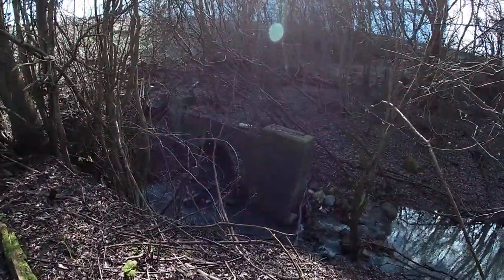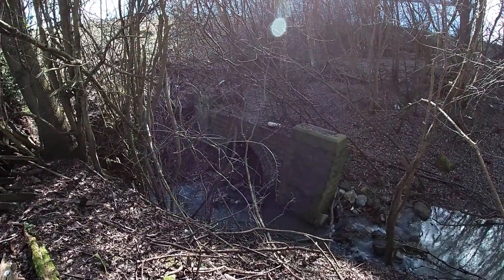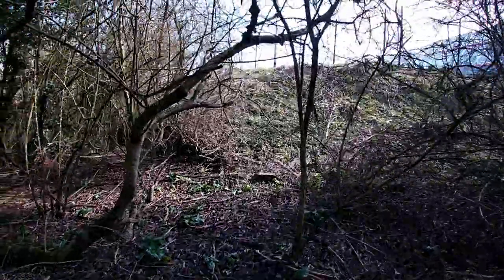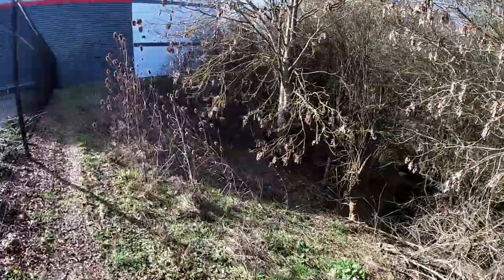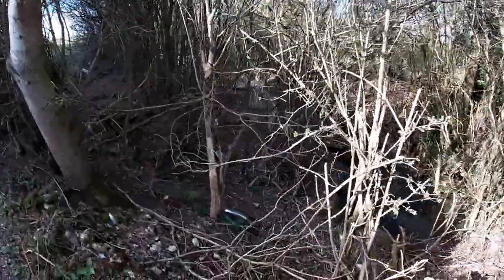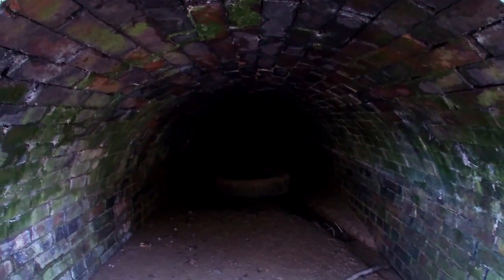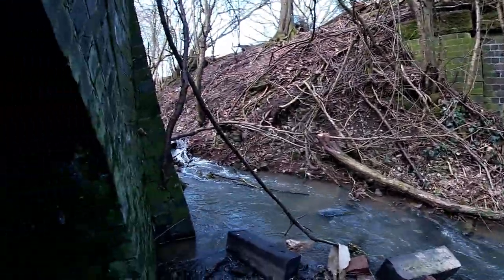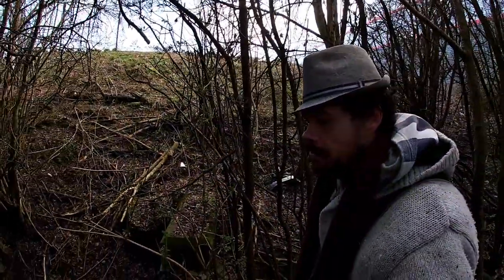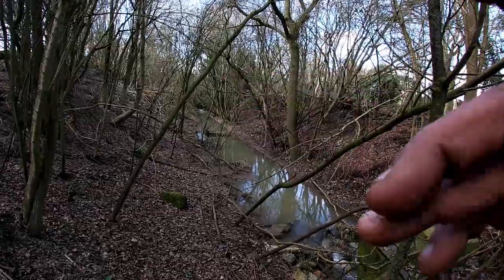Look at that tunnel there. Look at that — I wonder... Look at that tunnel. Look at that waterfall there! Should I send it upside down?